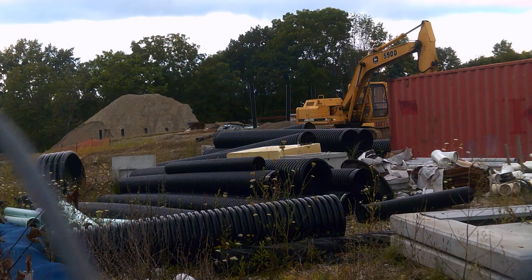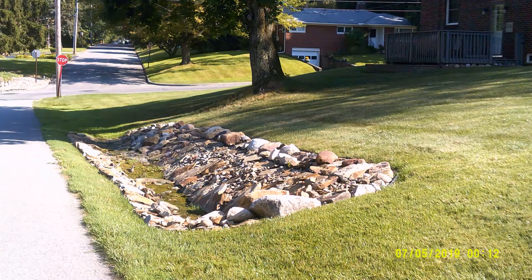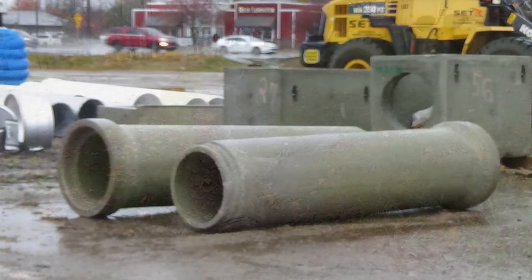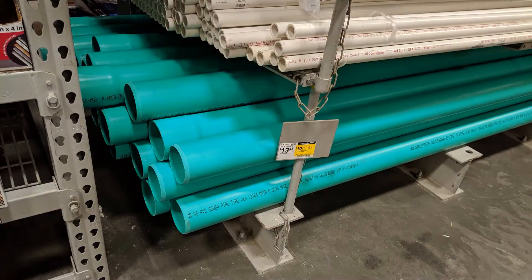Stormwater conveyances may mimic streams as open channels or they may be closed pipes for high-volume applications. A variety of materials may be used, including soil with vegetated cover armor as shown here, or stone like on this residential property. Conveyances can be concrete such as these precast pipes or formed in place like this century-old man-made ditch draining a cemetery. They may also be constructed of plastic or steel.